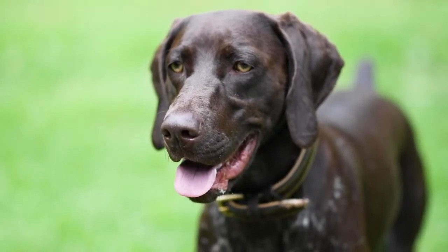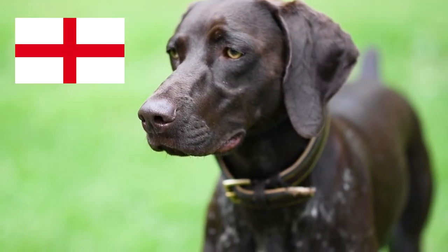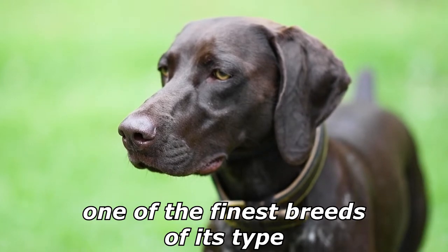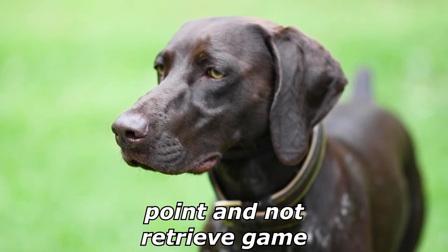The pointer, sometimes called the English pointer, is a medium-sized breed of pointing dog developed in England. Pointers are used to find game for hunters, and are considered by gundog enthusiasts to be one of the finest breeds of its type. However, unlike most other hunting breeds, its purpose is to point, not retrieve game.